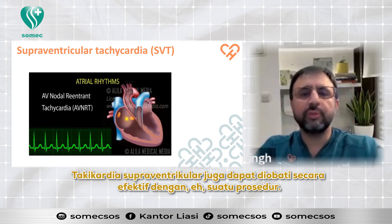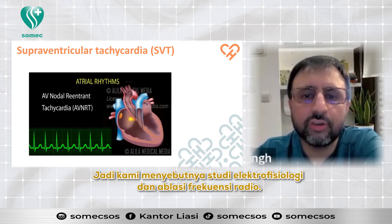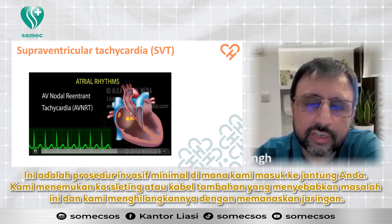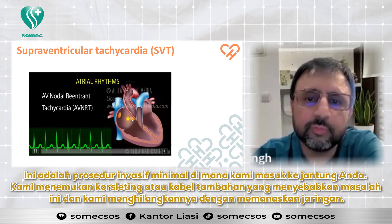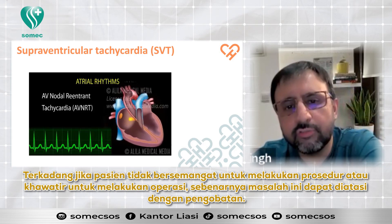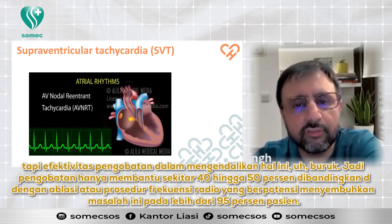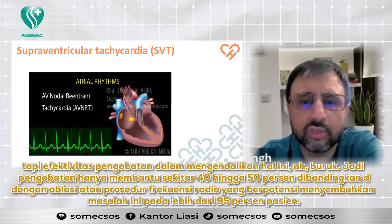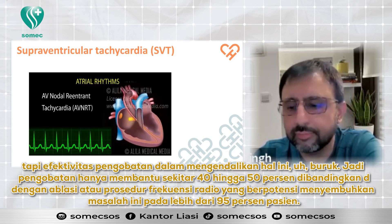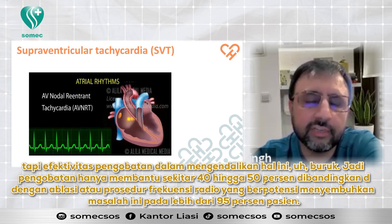Supraventricular tachycardia can be effectively treated with a procedure called electrophysiology study and radio frequency ablation. It is a minimally invasive procedure where we go into your heart, find the short circuit or extra wire that causes this problem, and scar it up by heating up the tissue. If the patient is not keen on a procedure, this problem can also be managed with medication, but the efficacy of medication in controlling this is poor — it only helps about 40 to 50 percent of the time. Radio frequency ablation can potentially cure this problem in more than 95 percent of patients.